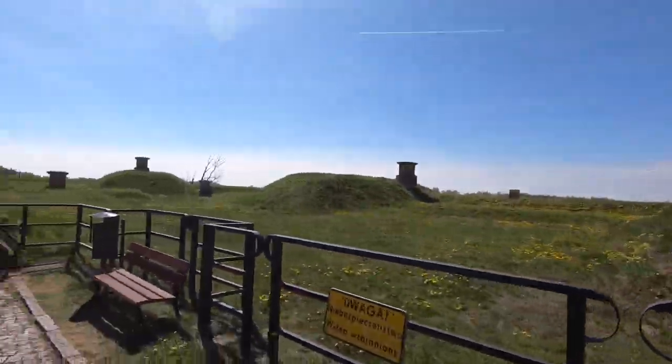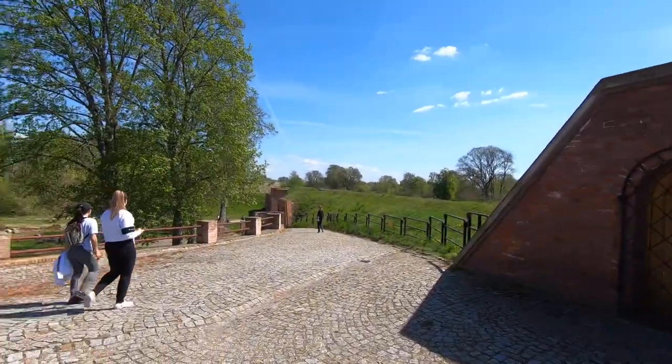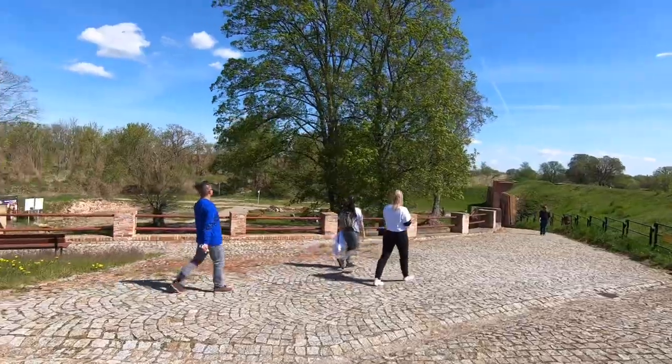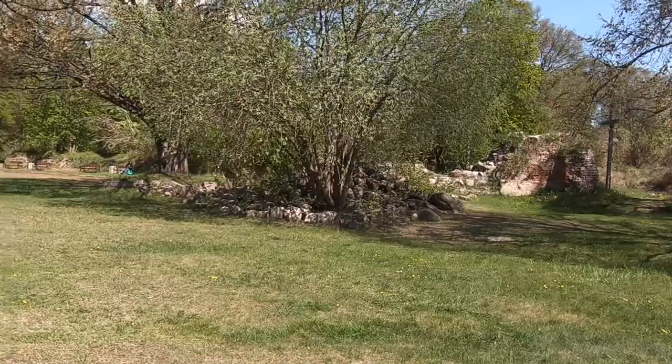You can walk around what remains of the town for free, but if you go into the little museum shop — which is just under the bridge where you come in — then you have to pay to enter the museum.